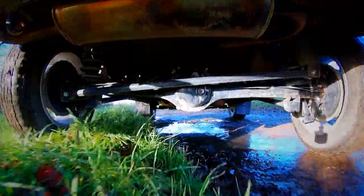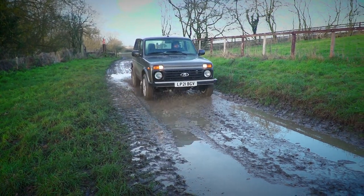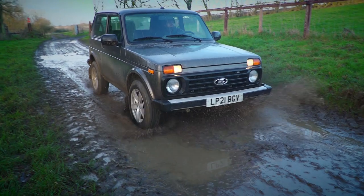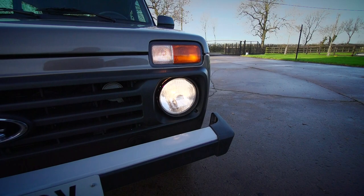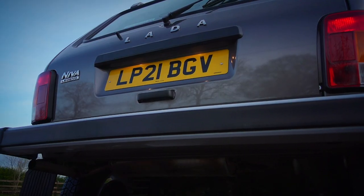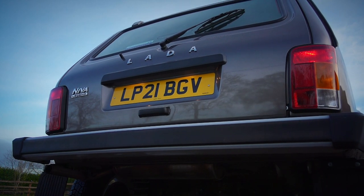While the Niva has been subject to frequent fettling and updates throughout its lifespan, the current one looks just about identical to the 1970s original. The bodywork is unaltered, right down to the classic circular headlights. The solid steel bumpers remain too, giving it a sense of rugged dependability.